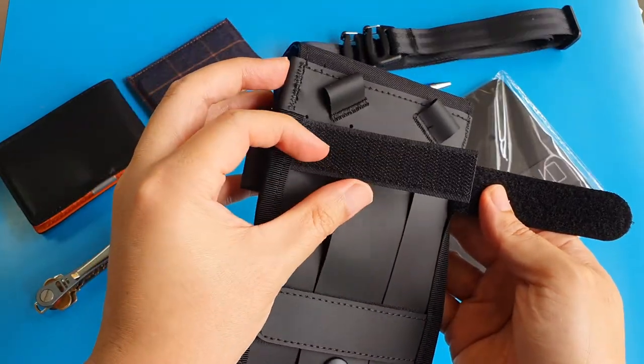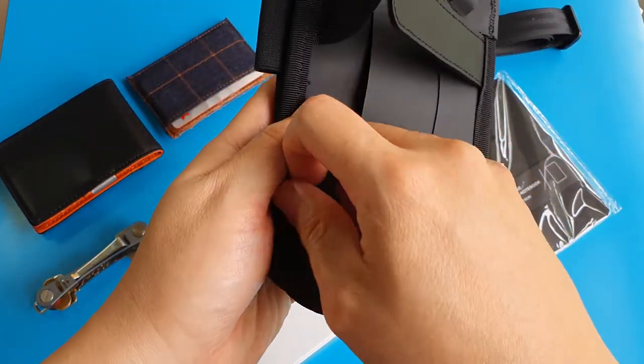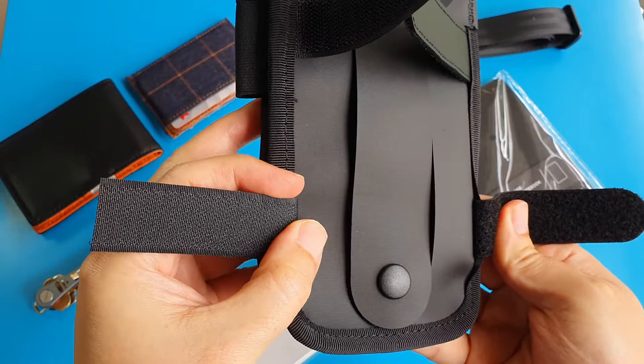On the back of this phone pouch, there are Velcro stripes for us to attach it to another carrying bag. We can attach it both horizontally or vertically to a larger sling bag, or perhaps a backpack.